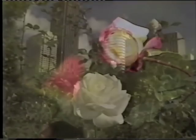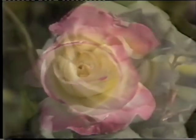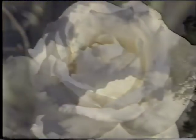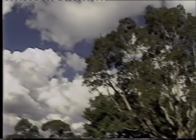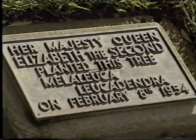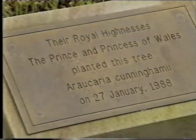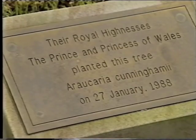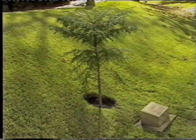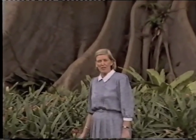No wonder Sarah, Duchess of York, was so thrilled when, I'm told, Prince Andrew used to pick posies for her. This tree was planted by Her Majesty when she was here in February 1954, her first visit to Australia after her coronation. And another plaque records the occasion when Diana, Princess of Wales, planted a tree here. This magnificent fig tree was planted over 150 years ago. I wonder who planted it.